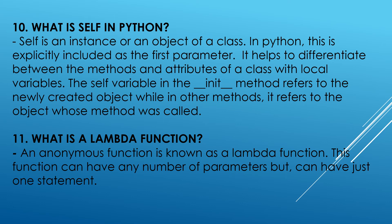What is a lambda function? An anonymous function is known as a lambda function. This function can have any number of parameters but can have just one statement.